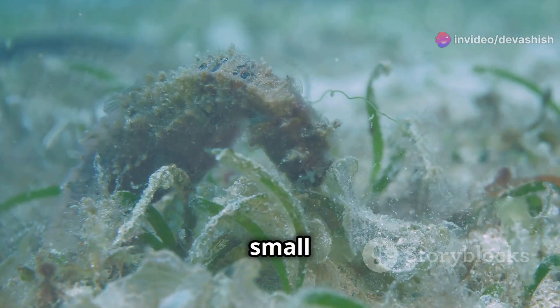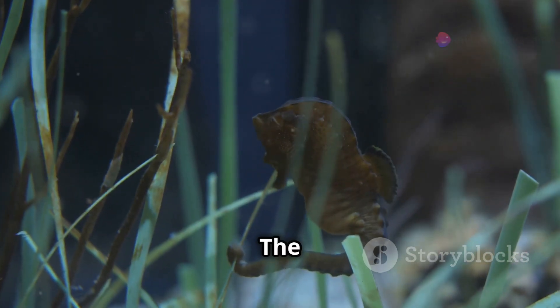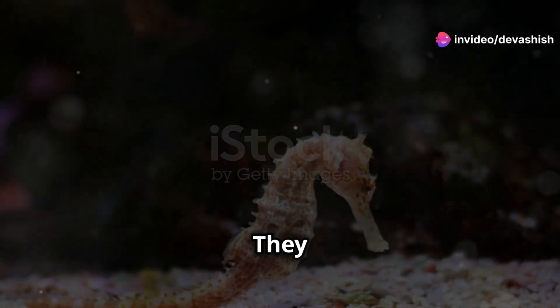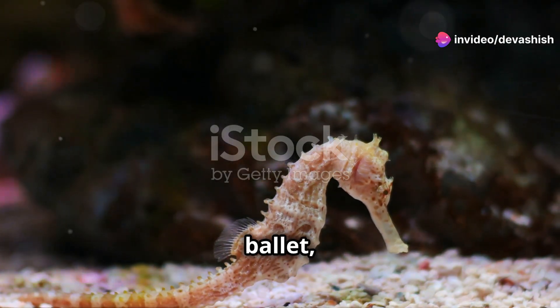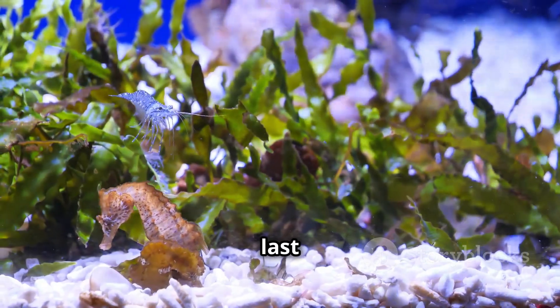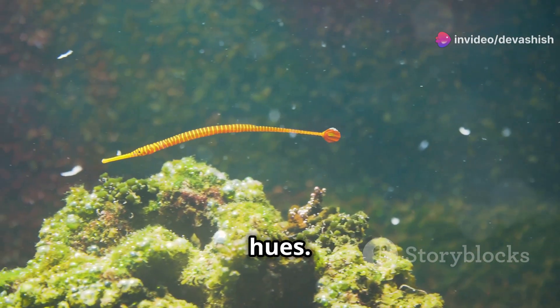They feed on small crustaceans using their snout-like mouths. The courtship ritual of seahorses is mesmerizing. They engage in a graceful ballet, intertwining their tails. The dance can last for several days, as they change colors, showcasing vibrant hues.